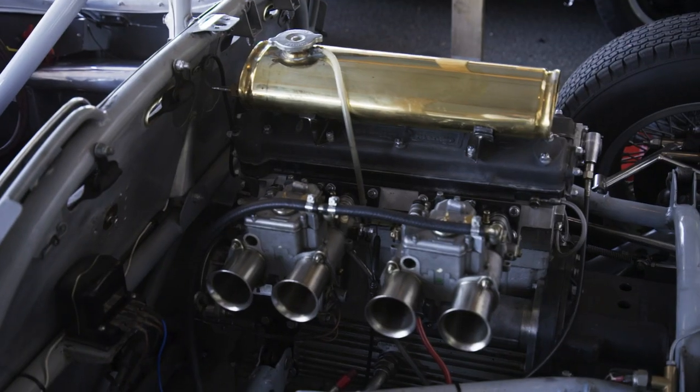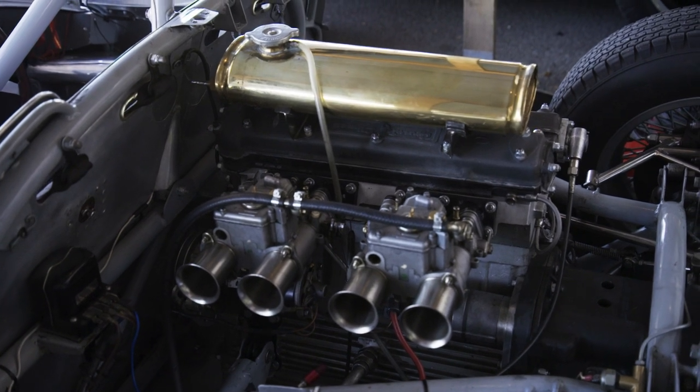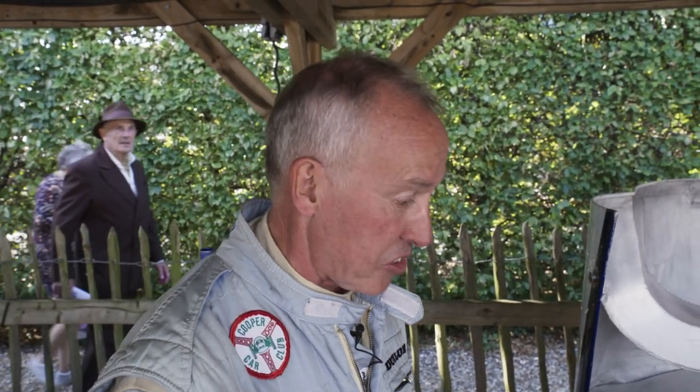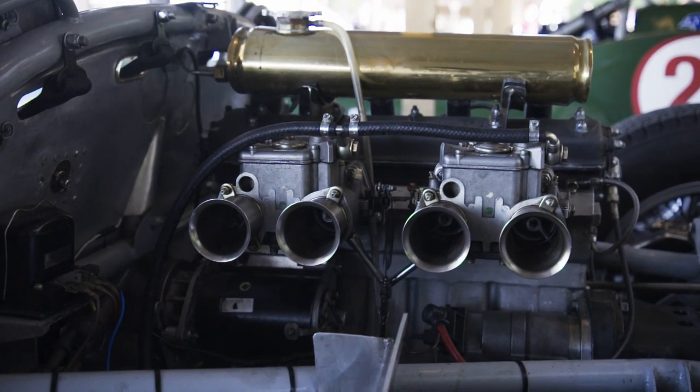You can see that the engine is behind the driver, so this mirrors the Grand Prix cars that Cooper made, which was the significant development up until the late 1950s. Cars — Grand Prix cars, sports cars — had the engines in front of the driver. This was the big difference. Here you see an example with a Coventry Climax engine, the 2 litre Coventry Climax.